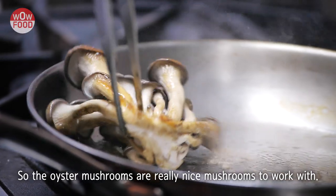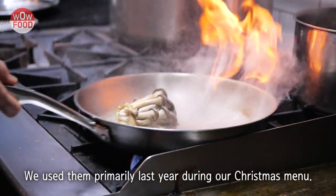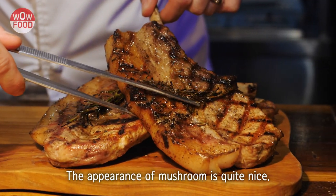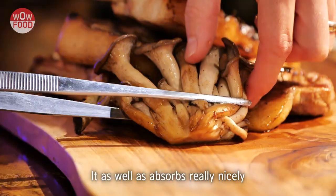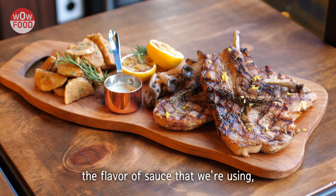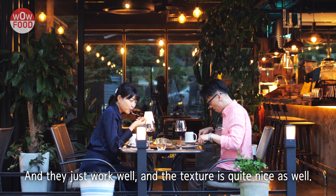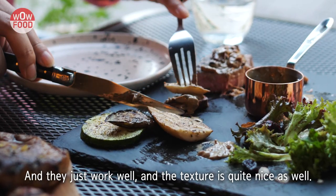The oyster mushrooms are a really nice mushroom to work with. We used them primarily last year during our Christmas menu. The appearance of the mushroom is quite nice, and it absorbs really nicely the flavors of the sauce we'll be using — ingredients like white wine. The texture is quite nice as well.